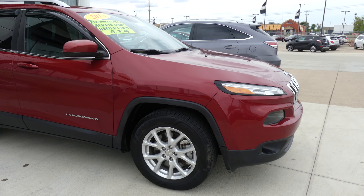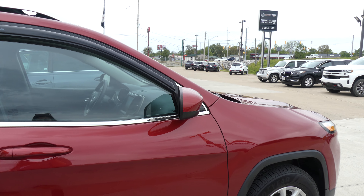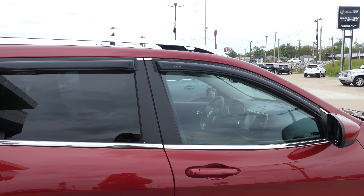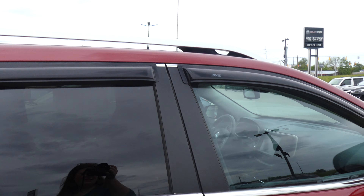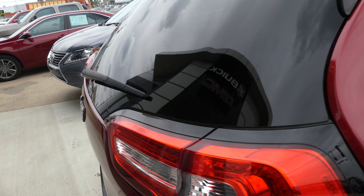This Cherokee has 17 inch wheels, chrome and black trim and accents throughout the exterior of the vehicle, window visors, utility racks, and heated exterior mirrors.